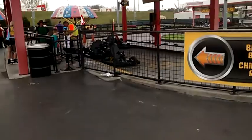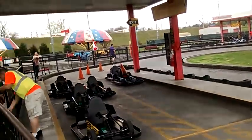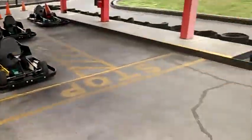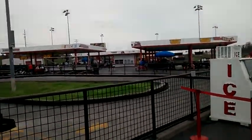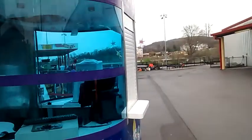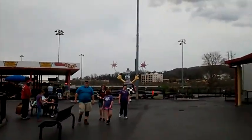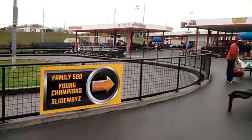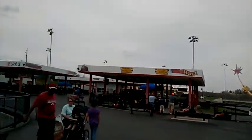Is that a Brad Keselowski cart? I think it is. This is so cool — a little circle track. Some more tracks over there. Slideways. Look at this, we have a little spark plug dude. That's cool. Some more go-carts.